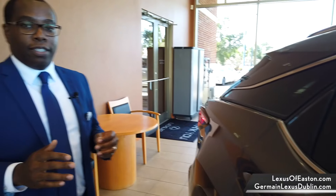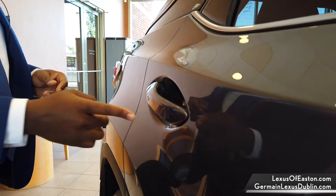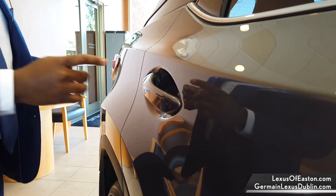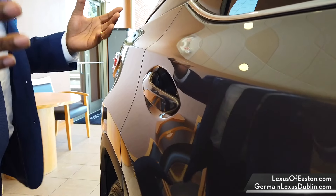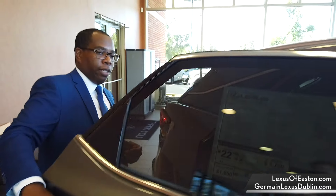Another really nice thing about the RX is the smart access keys. You walk up to the door, touch this indentation, and it locks all four doors and the trunk for you. To unlock it, just grab the handle. Now that we've done the outside, let's hop in and take a look at the interior.